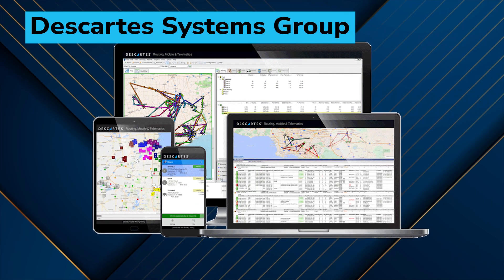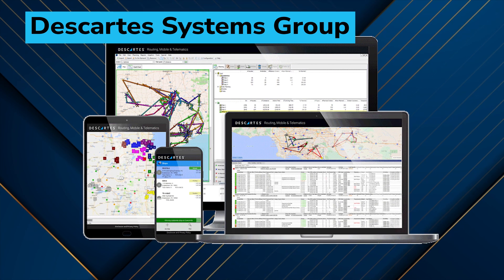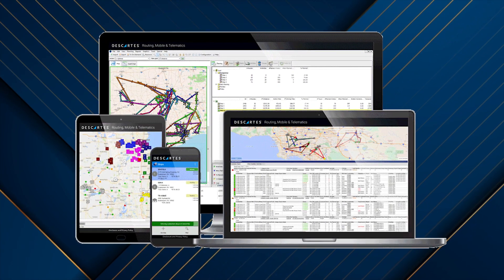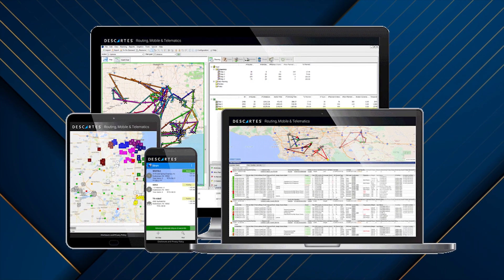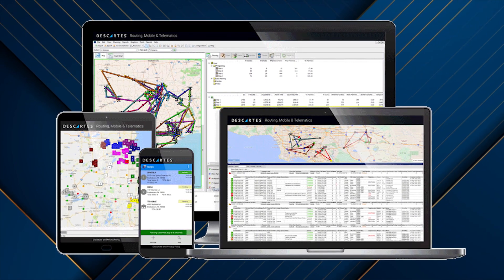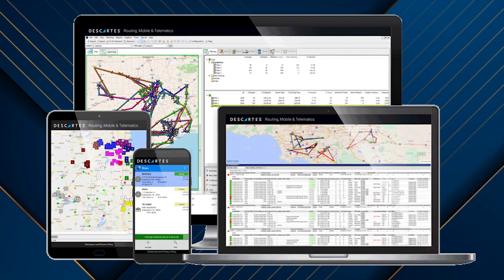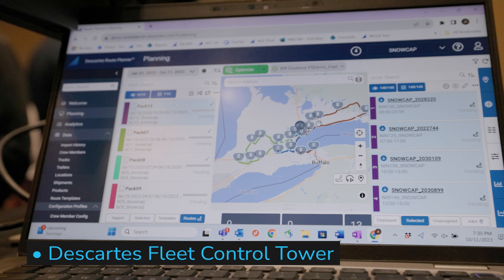Descartes Systems Group, a provider of software-as-a-service solutions that focus on improving the productivity, security, and sustainability of logistics-intensive businesses, has unveiled multiple new solutions, improvements, and expansion to existing solutions, and new integrations that aim to help companies improve the operational performance of their fleets, driver safety, and customer engagement. These new solutions and updates include Descartes Fleet Control Tower, a new comprehensive performance management solution integrated with existing Descartes route planning and execution solutions.